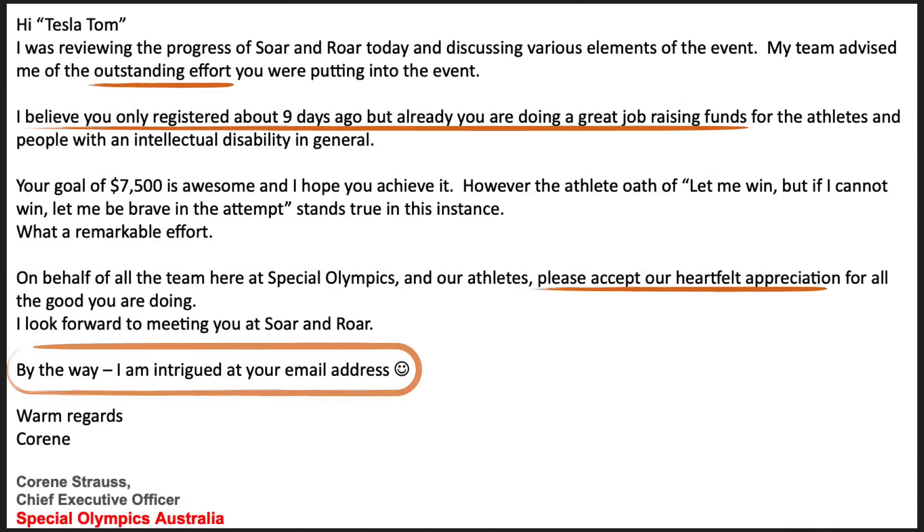Finally, I want to share a lovely email I received from Corinne Strauss, the Chief Executive Officer for Special Olympics Australia. She wrote: 'Hi Tesla Tom, I believe you only registered about nine days ago, but already you are doing a great job raising funds for the athletes and people with an intellectual disability in general. Your goal of $7,500 is awesome and I hope you achieve it. On behalf of all the team here at Special Olympics and our athletes, please accept our heartfelt appreciation for all the good you are doing. Warm regards, Corinne Strauss, CEO, Special Olympics Australia.' This email is as much for me as it is for you guys who have donated so far to this very important cause.